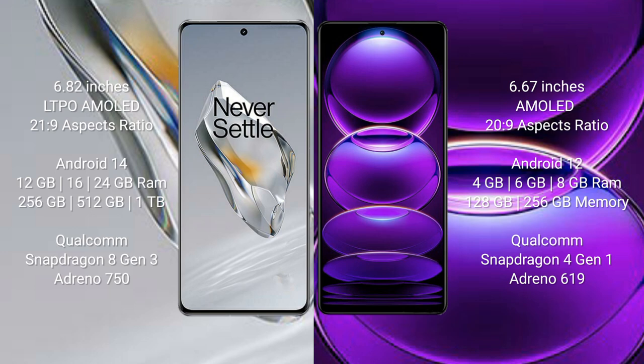OnePlus 12 runs on the Android 14 operating system. Redmi Note 12 runs on the Android 12 operating system. OnePlus 12 comes with 12GB, 16GB, or 24GB RAM and 256GB or 1TB internal storage.